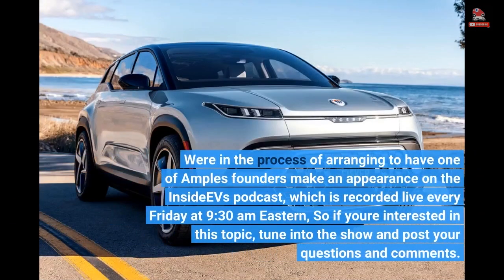We're in the process of arranging to have one of Ample's founders make an appearance on the InsideEVs podcast, which is recorded live every Friday at 9:30 a.m. Eastern. So if you're interested in this topic, tune into the show and post your questions and comments.